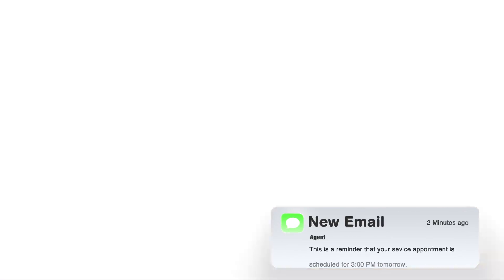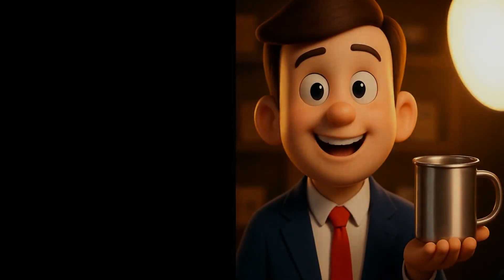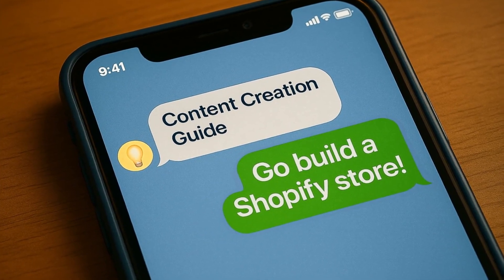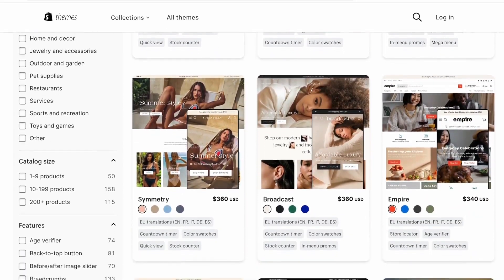Friends, one of the biggest challenges many small business owners face when entering the world of online sales is that everything looks complicated and expensive. Think of a local shop owner or a beginner freelancer who wants to sell their products online. The first thing they're usually told is, go build a Shopify store. The ready-made templates are either too expensive or so complicated that beginners don't even know how to customize them.